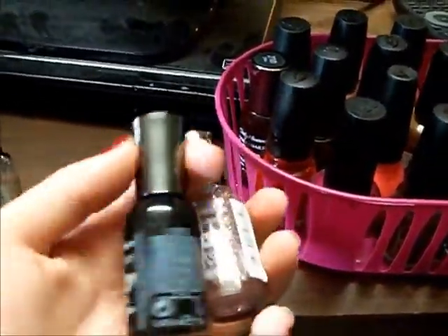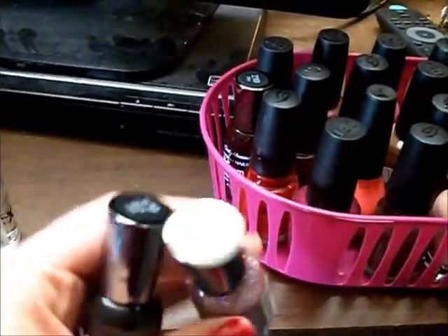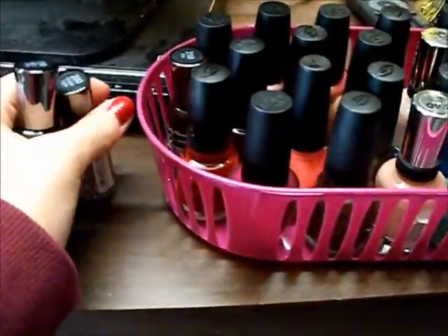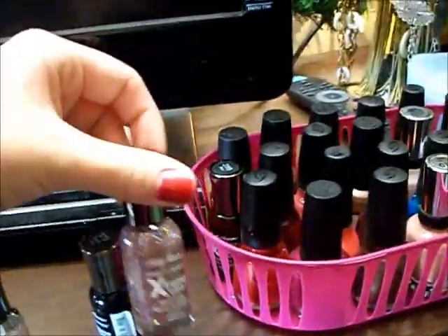I also bought two new nail polishes while I was there. I got this black matte black polish and then this pink glittery one called Strobe Light. I'm going to paint my nails with these today. I'm kind of excited about it — I'm not really a glittery nail polish person, but this one just kind of stood out to me.